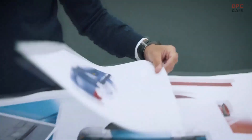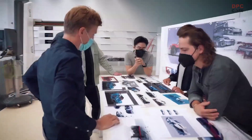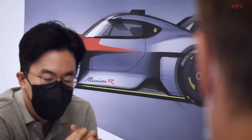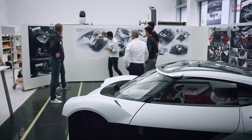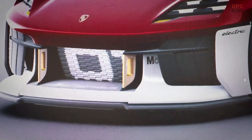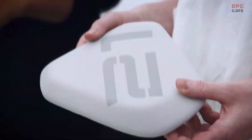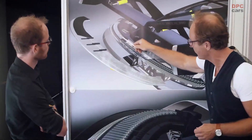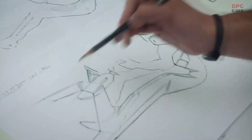For designers, concept cars and show cars are the most exciting projects because you have much more freedom. But at Porsche, our concepts and show cars have always had a very high degree of feasibility. They are show cars, but they are very close to reality.